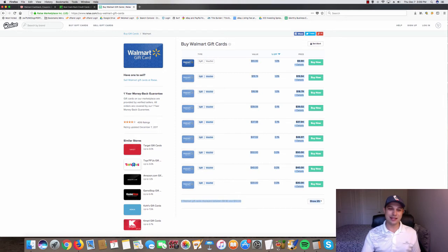One reassurance: Raise offers a one-year money-back guarantee. If you buy a gift card and there's no money on it, they're very good about refunding you — I've confirmed this via live chat and they resolved it extremely fast. It just takes extra time to track refunds, which became a bit of a hassle for me running the business myself.